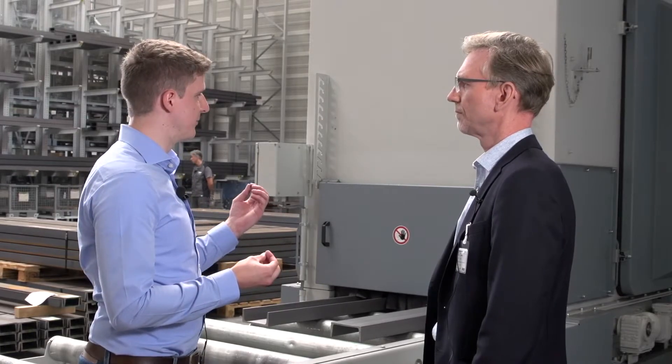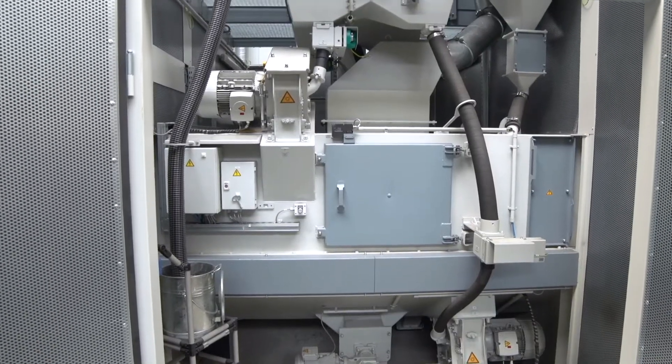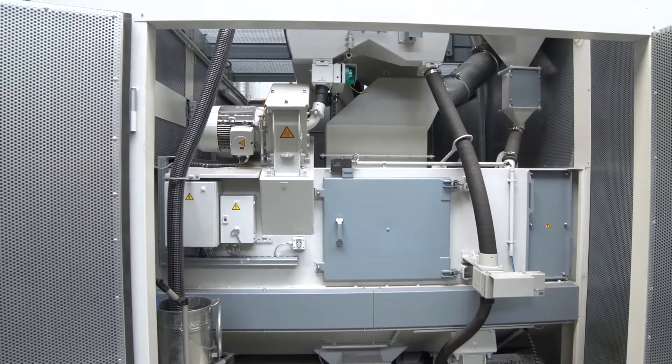Furthermore, we have a very well encapsulated system that emits little noise. We have dB values of less than 80, which is well below the norm.